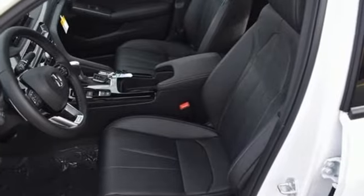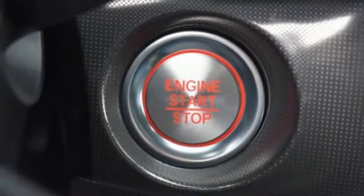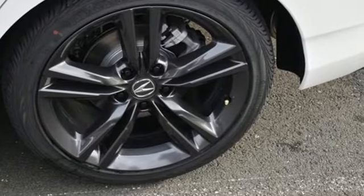It features an intercooled turbo inline four cylinder engine, an express open and closed sliding and tilting sunroof, sport suspension, and continuously variable automatic transmission.